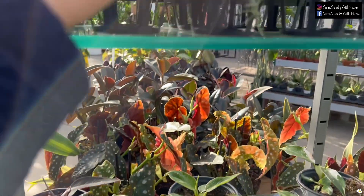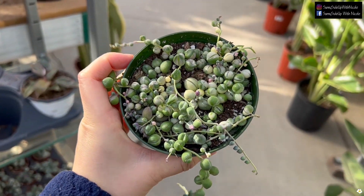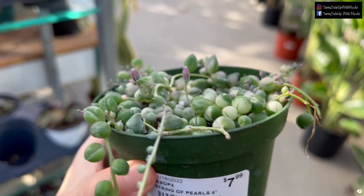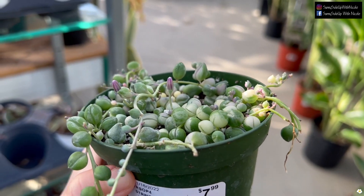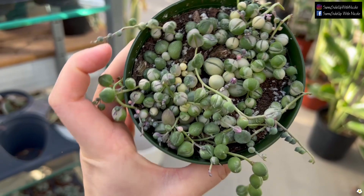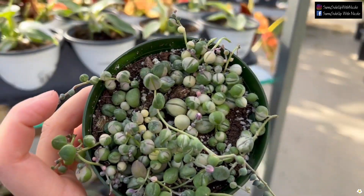$49.99. And if you're looking — oh, these are variegated String of Pearls. It's flowering! When it's in full bloom it smells like cinnamon, which is very nice. Some of the pearls are so big. This one is in a four-inch pot — so cute.